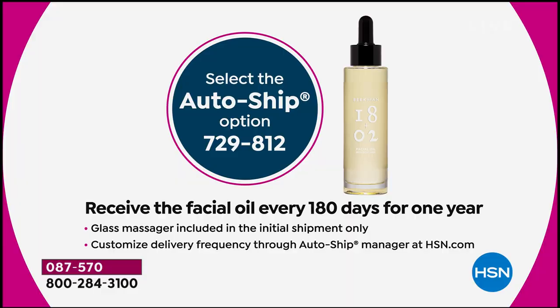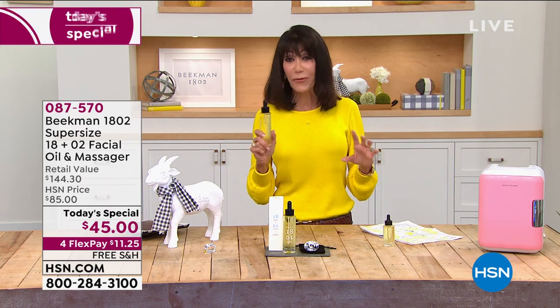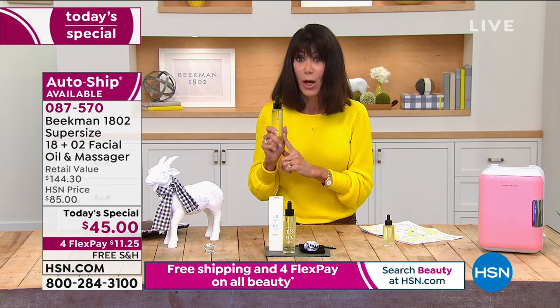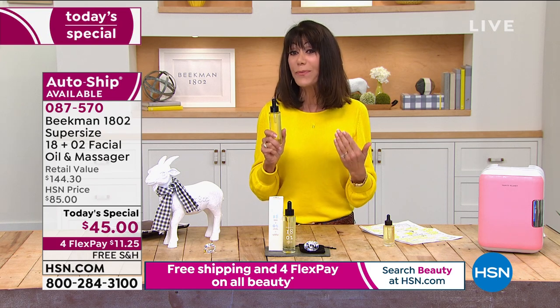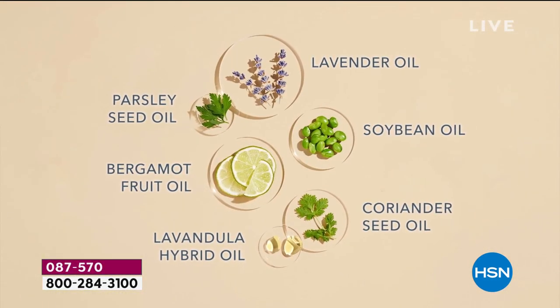This oil is packed with 18 powerful active superfood ingredients and absolutely no fillers. Your skin is going to reap the benefits of all those intense active ingredients along with the goat milk.